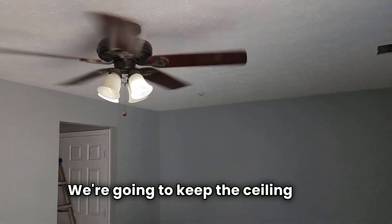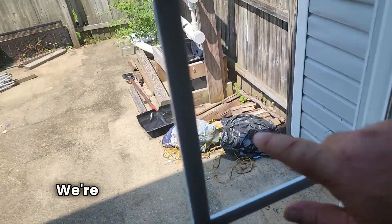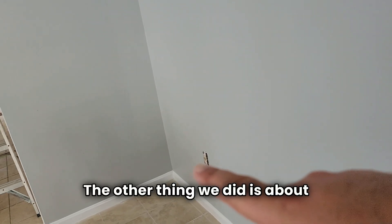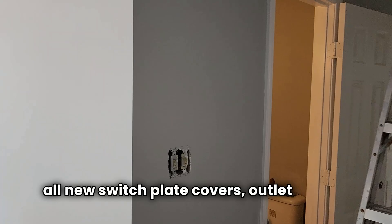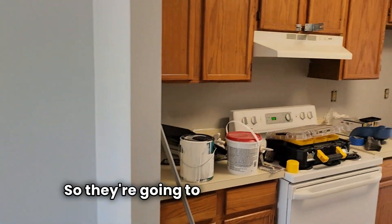We're going to keep the ceiling fan. This door handle right here is broken on the other side. We're going to need to power wash all out here and power wash the deck. There's a light on the outside that needs to get replaced and the light on the front. We also bought all new switch plate covers and outlet covers — the kind with no screws — so they're going to look pretty good.